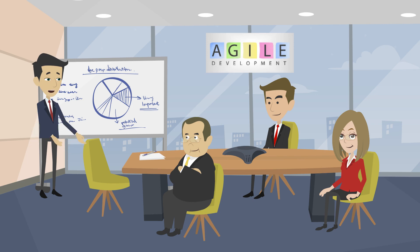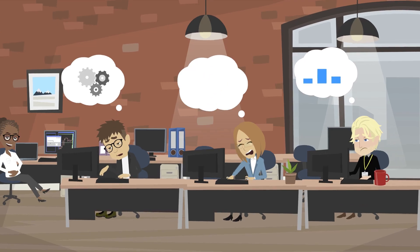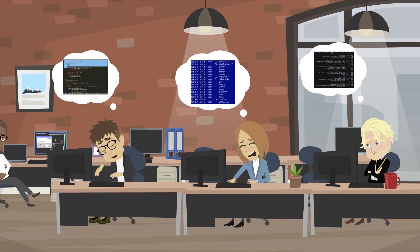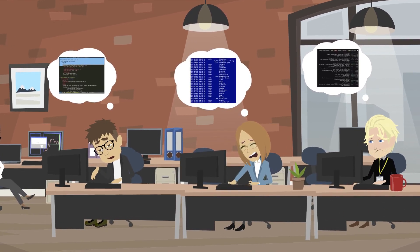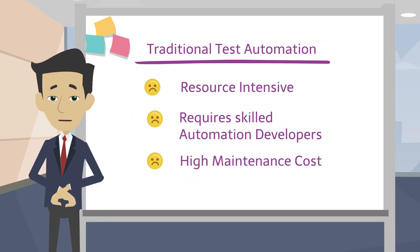Agile development is the mantra for all software and system development in today's world as it provides flexibility and speed to market. One of the biggest challenges faced by Agile delivery teams is to complete optimal testing before the software release. Most QA teams have manual testing or have implemented complex, non-reliable test automation frameworks. Both options are not meant for Agile development as they are resource intensive.